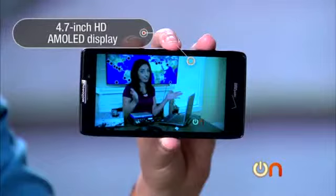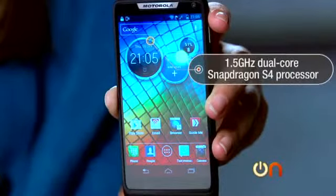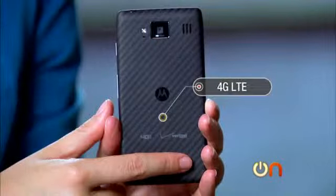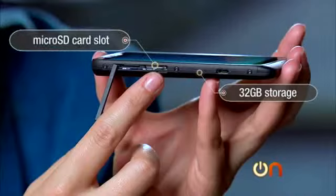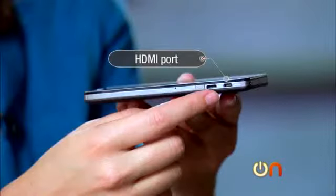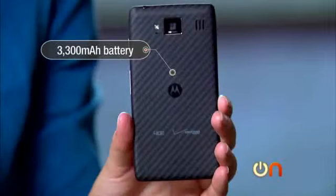It has a nice big 4.7-inch HD AMOLED display running at 1280 by 720 resolution. It has a 1.5 GHz dual-core Snapdragon S4 processor, but a somewhat paltry 1 gigabyte of onboard RAM. It's available on Verizon on their 4G LTE network. There's 32 gigs of storage, expandable through a microSD card. There's an 8-megapixel camera capable of shooting 1080p HD video, and it does have an HDMI port. It ships with Android 4.0 Ice Cream Sandwich, even though Google owns Motorola. More importantly, it has the same 3300 milliamp battery as the original Max.